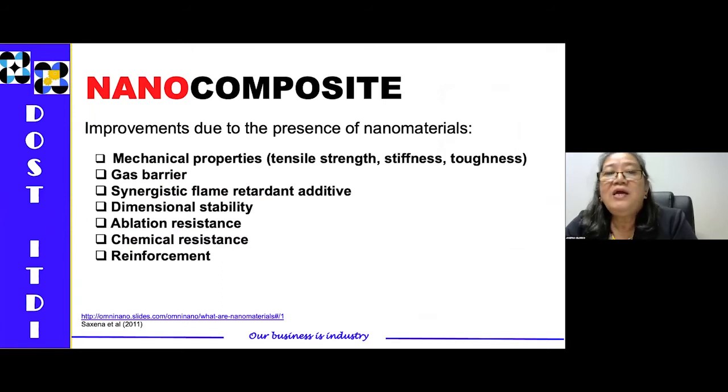The improvements due to the presence of nanomaterial include increased mechanical properties in terms of tensile strength, stiffness, and toughness; improved gas barrier; synergistic flame retardant additives; dimensional stability; ablation resistance; chemical resistance; and reinforcement.